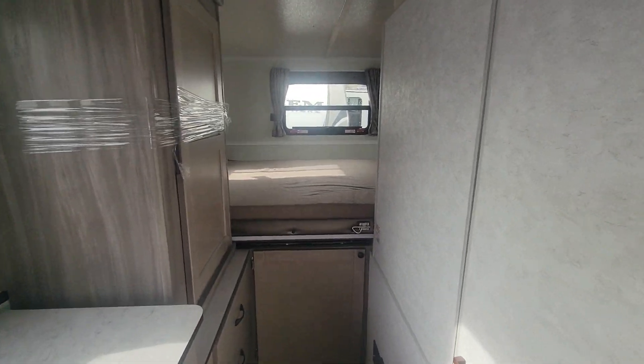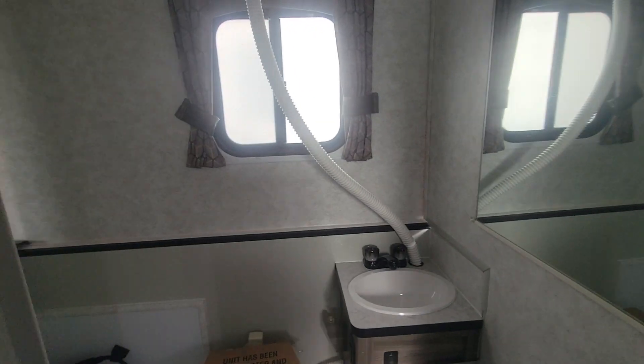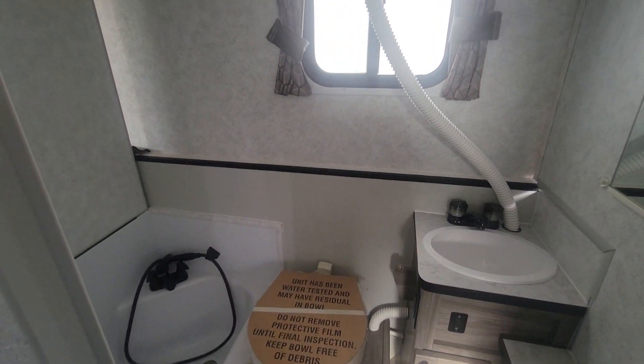So two queen beds, full bathroom, 100 watts of solar. Come down, check it out at FamilyFunRV.net.